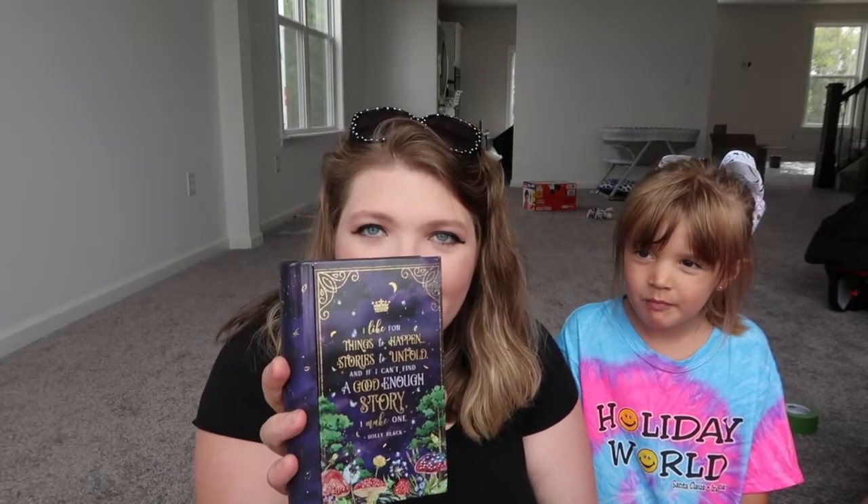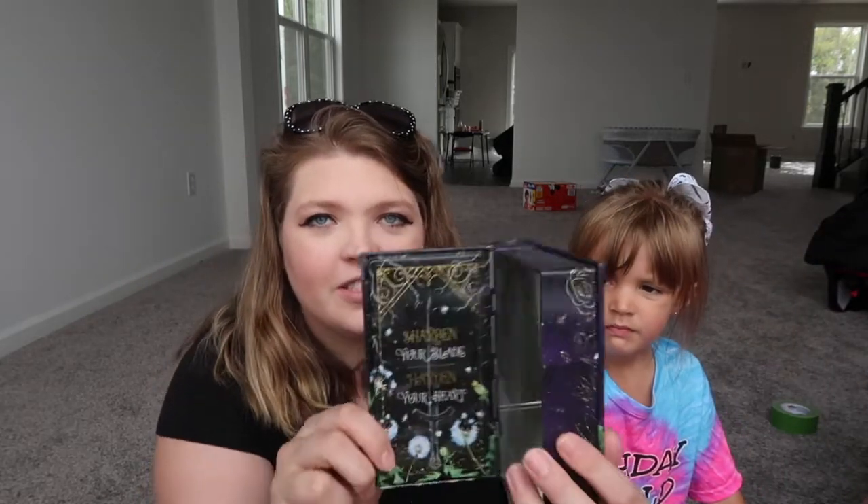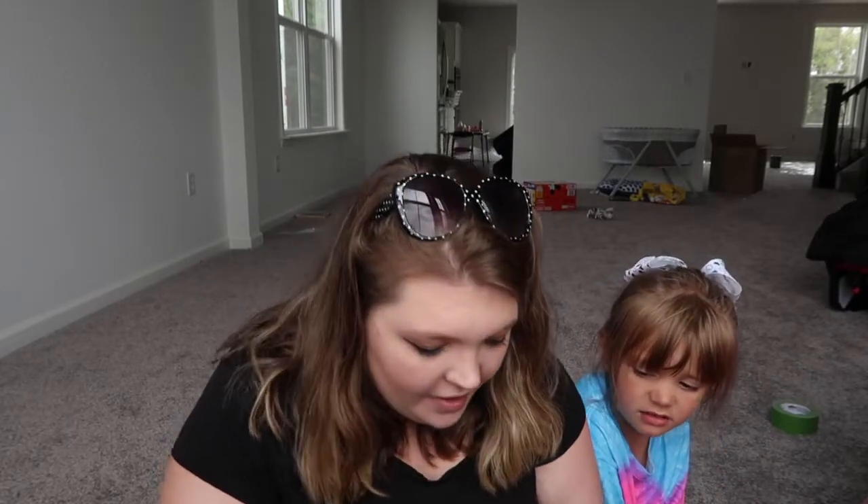The next thing — I don't know what this is. Oh, it's a little tin, and it looks like a book. On the front it says, 'I like for things to happen, stories to unfold. If I can't find a good enough story, I make one.' That's a quote by Holly Black. Another quote says, 'I am a mere mortal and you are a prince of fairy. You have much to lose and I have nothing.' The inside says 'Sharpen your blade, harden your heart.' Designed by Stella Bookish Art, featuring artwork inspired by The Cruel Prince.